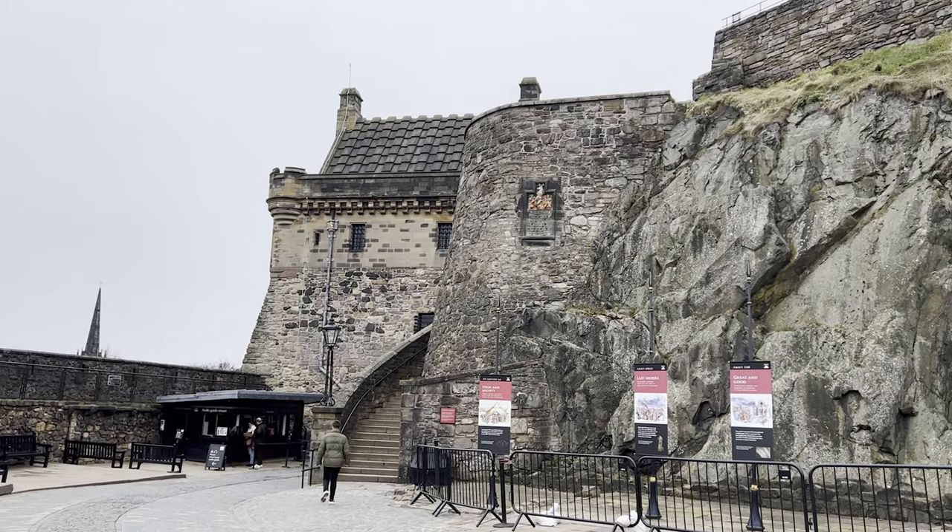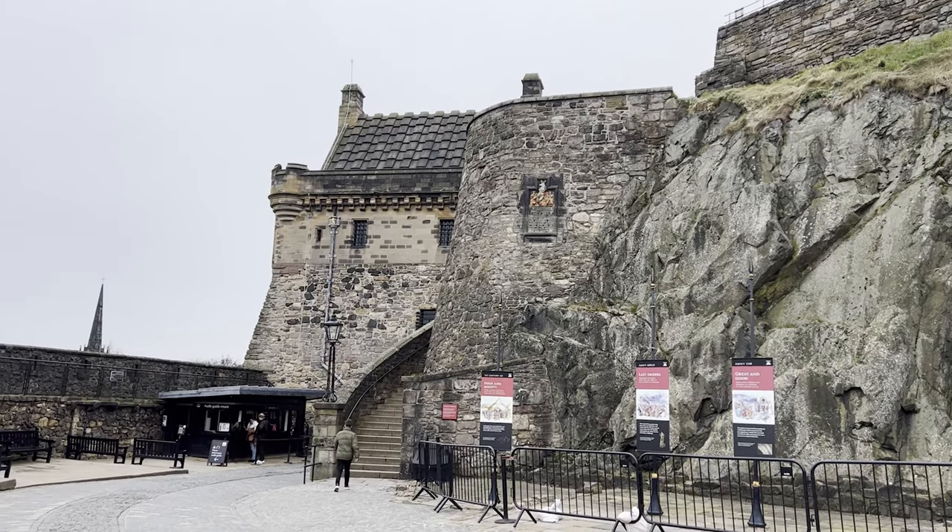Is it worth going to? I'd say it's worth going to once — that's just my personal opinion. Even if you're not into history, go to Edinburgh Castle at least once. It's kind of like going to Paris and not going up the Eiffel Tower. If you like this video, hit the like button. If you've been to Edinburgh Castle, please put that in the comments below, and hit that subscribe button if you want to see more videos like this. Thank you so much for watching.